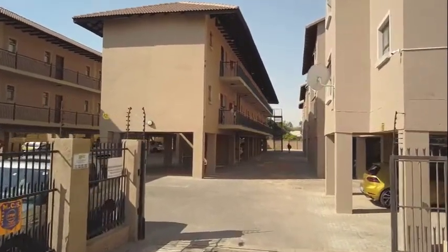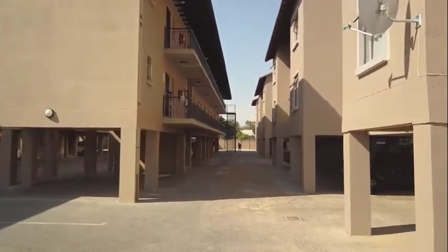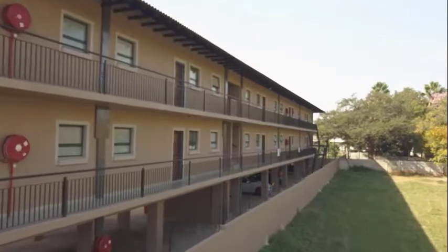Valyria Heights is a brand new development in the Pretoria suburb of Valyria. Entering the complex provides a very neat and upmarket look and feel.